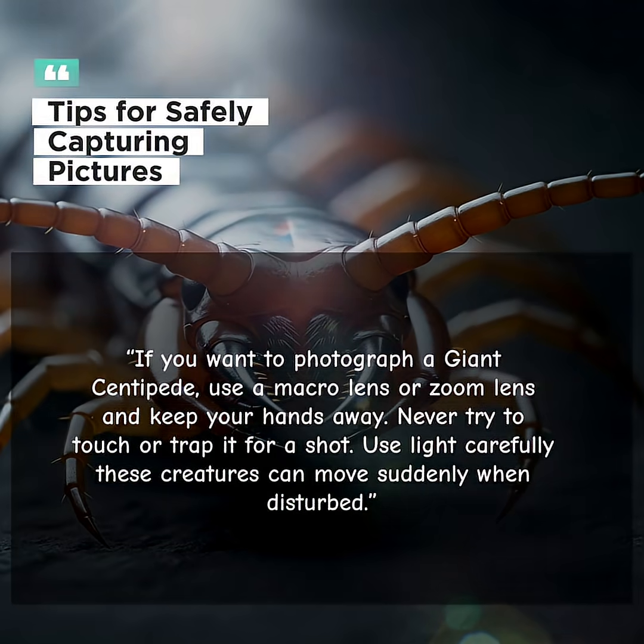If you want to photograph a giant centipede, use a macro lens or zoom lens and keep your hands away. Never try to touch or trap it for a shot.